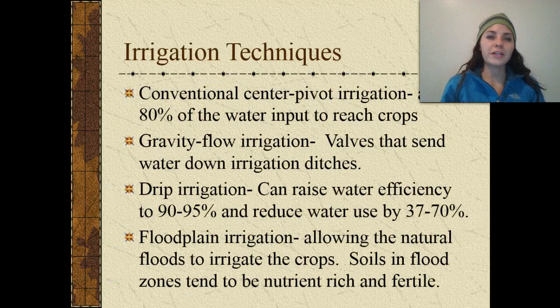Some irrigation techniques: conventional center pivot irrigation allows 80% of the water input to reach crops. Gravity flow irrigation uses valves to send water down irrigation ditches using the force of gravity. Drip irrigation can raise water efficiency to 90–95% and reduces water usage by 37% up to 70%. Floodplain irrigation allows natural floods to irrigate the crops, and soils in flood zones tend to be nutrient-rich and fertile.